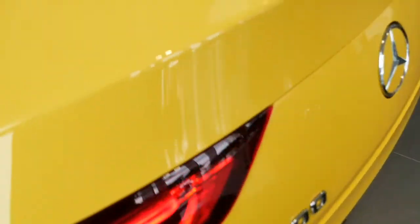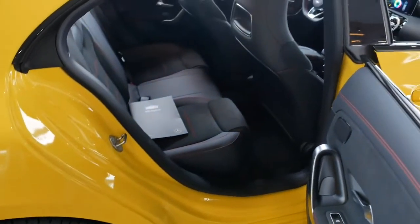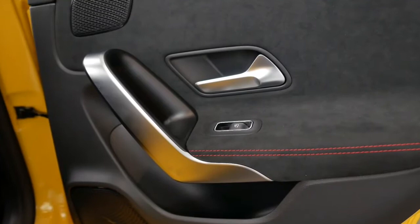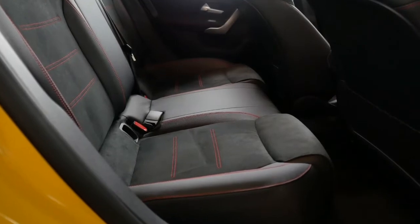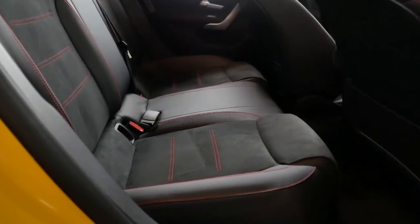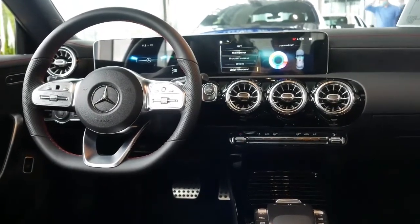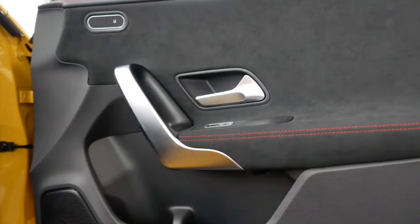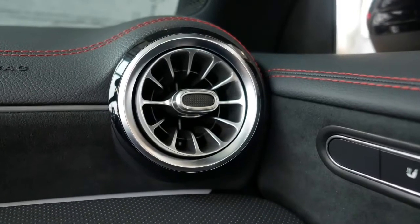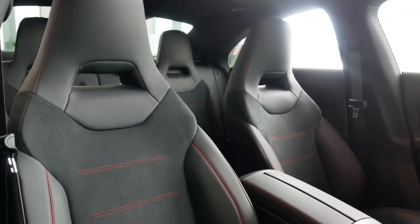Fuel economy for models with all-wheel drive comes in at 23 city / 33 highway mpg. Those figures are competitive for the segment, but you will get better fuel economy with the Audi A3, at up to 27 city / 36 highway mpg. Though it's one of the least expensive models in the automaker's range, the 2021 CLA-Class boasts a cabin that looks like it belongs in a Mercedes-Benz. The center stack is clean and modern, embellished with a row of circular air vents.